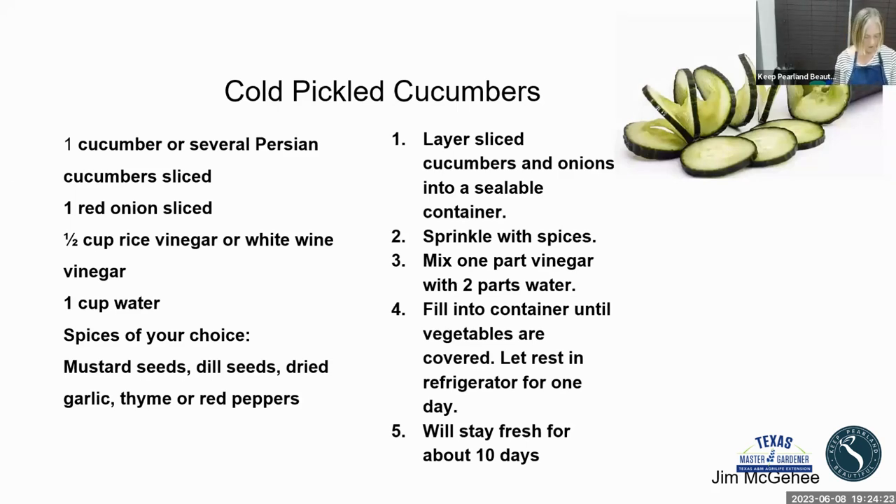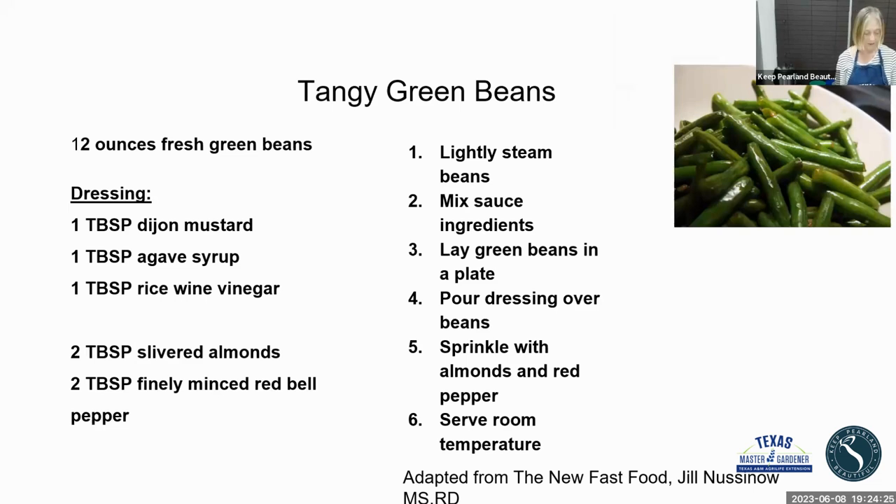Beans regulate blood pressure, they're anti-inflammatory and anti-cancer, and they're a good source of folate, potassium, vitamin C, and vitamin A. When I go out and harvest my green beans, they're at their peak — they're not sitting around, not even in the fridge. I bring them in and cook them, so you're getting more nutrition that way.